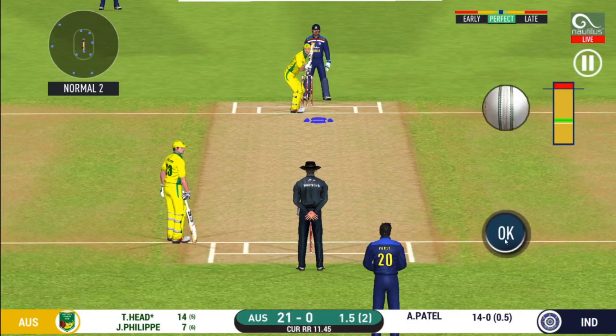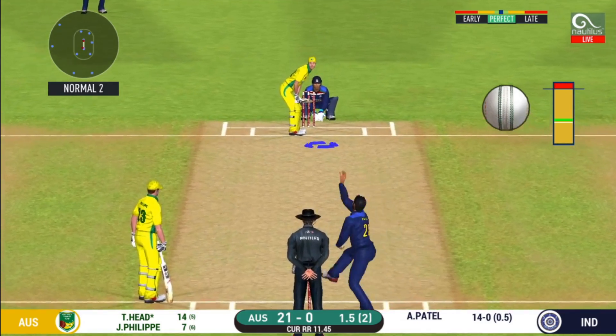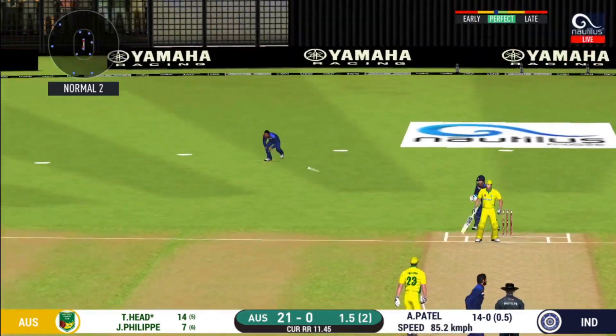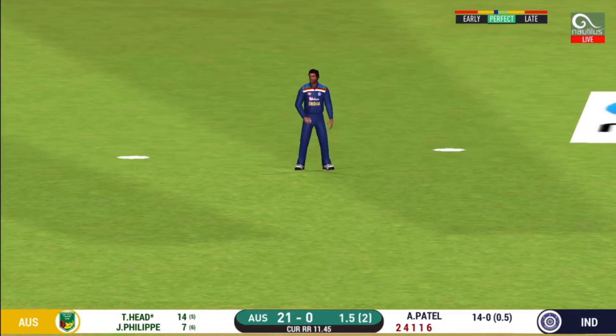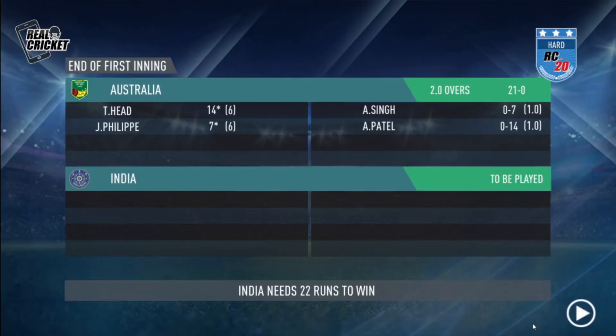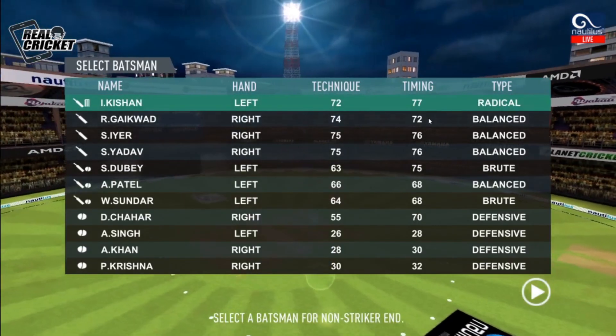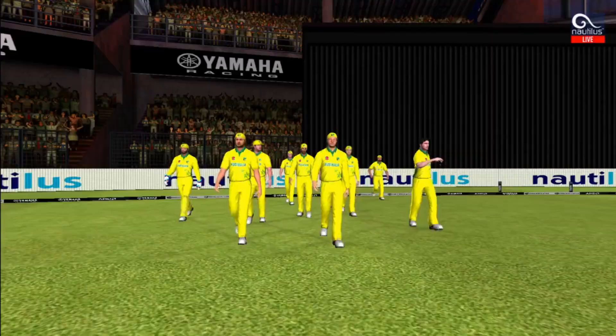Last ball of the innings coming up. The first innings comes to a close. The target is set and the openers rushed to the pavilion to get padded up for the chase. We are through with the innings.